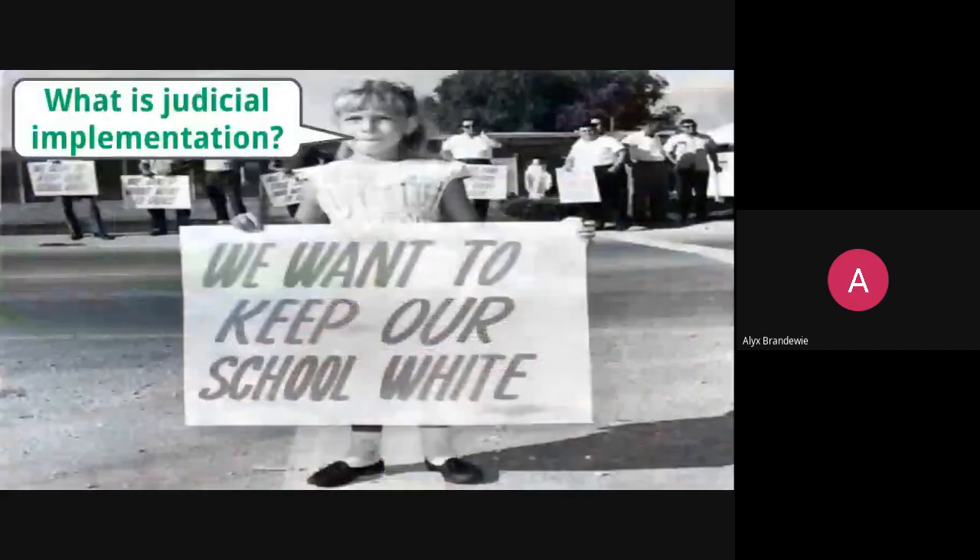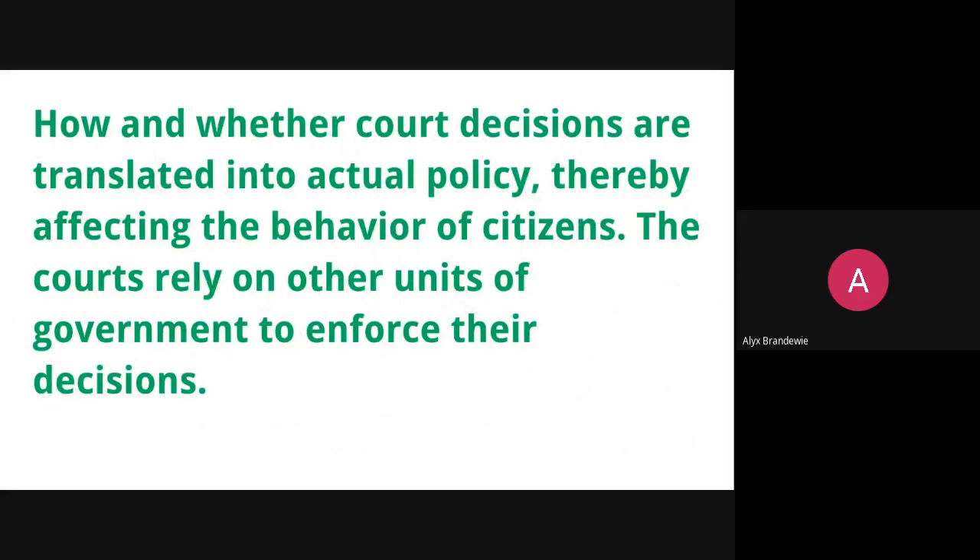The last piece to hit on today is the idea of judicial implementation — how and in what fashion are court decisions translated into actual policy? How do they actually affect people's lives and the behavior of American citizens? The judicial branch and the Supreme Court are not a law enforcement group. Using the Brown case as a good example: the Supreme Court can ultimately say that separate but equal is unconstitutional, but they have no authority and no power themselves to actually make sure that schools across the South or across the country are integrating. That responsibility falls to other people.